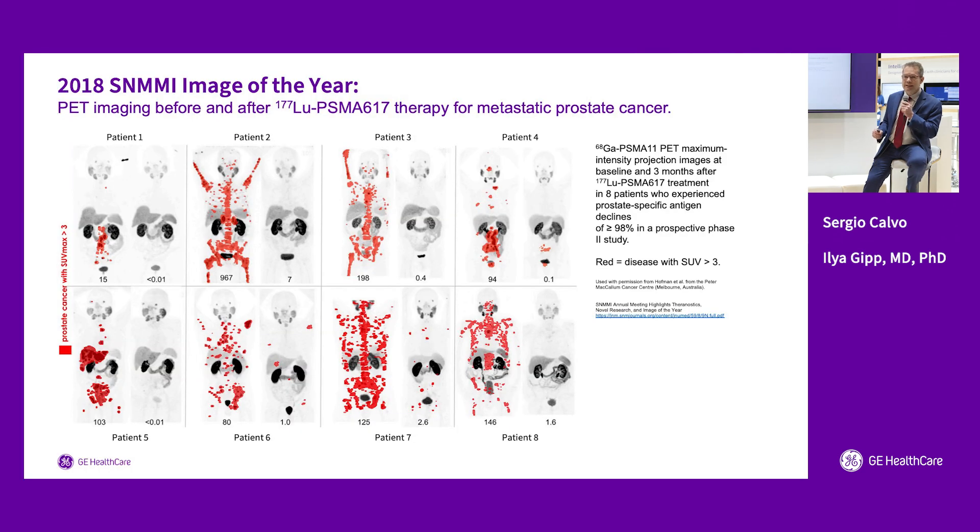This is a classic image from 2018. As most of you know, Theranostics is a therapy for cancer that uses molecular imaging to identify and confirm the presence of a biological target, and then uses particle radiation tagged to a molecule targeting that same target. This image shows multiple patients treated with lutetium PSMA — those are the super responders. It's a miracle drug for those who respond.